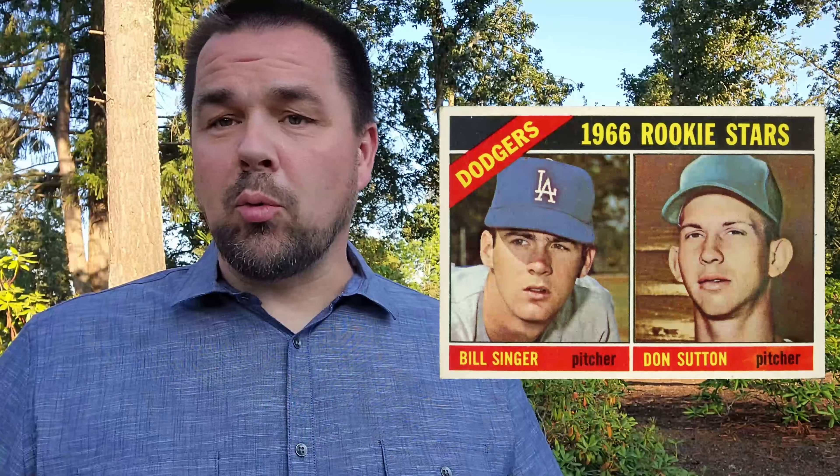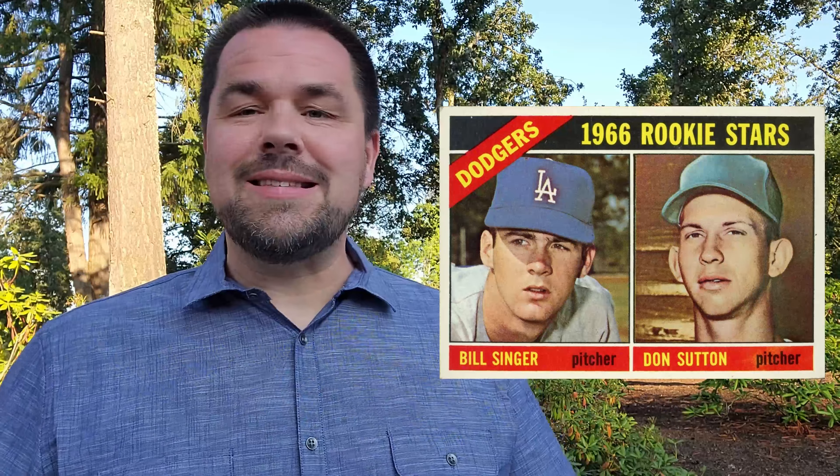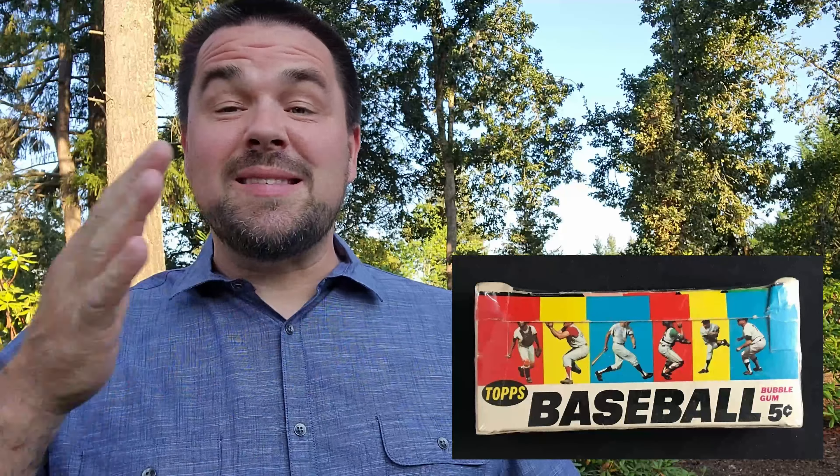Hey guys, welcome back. Today we're talking about the 1966 set of Topps and its errors. Notables in this set are some Hall of Famer rookies: Jim Palmer, Fergie Jenkins, and Don Sutton — all rookies in the set. Your big ones are going to be your Roberto Clemente and Mickey Mantle cards. That's 598 cards in the set, coming out in seven different series, and that seventh series is really hard to come by — even commons are worth quite a bit.